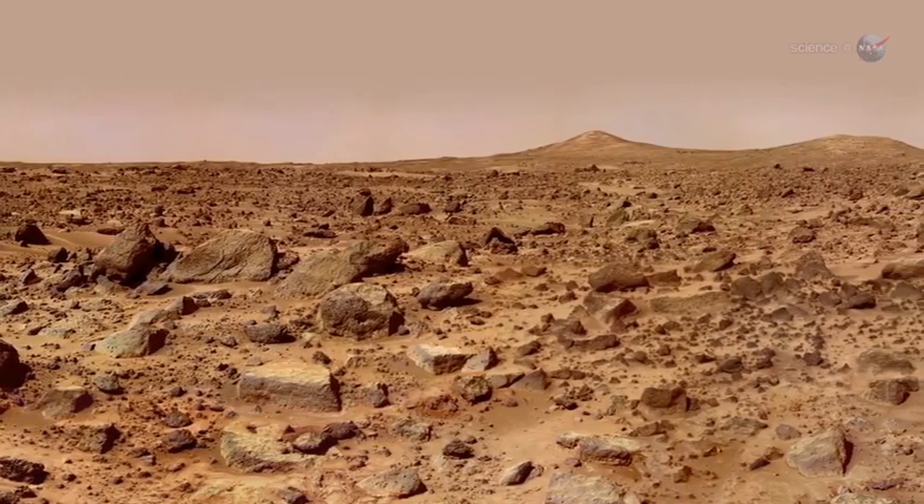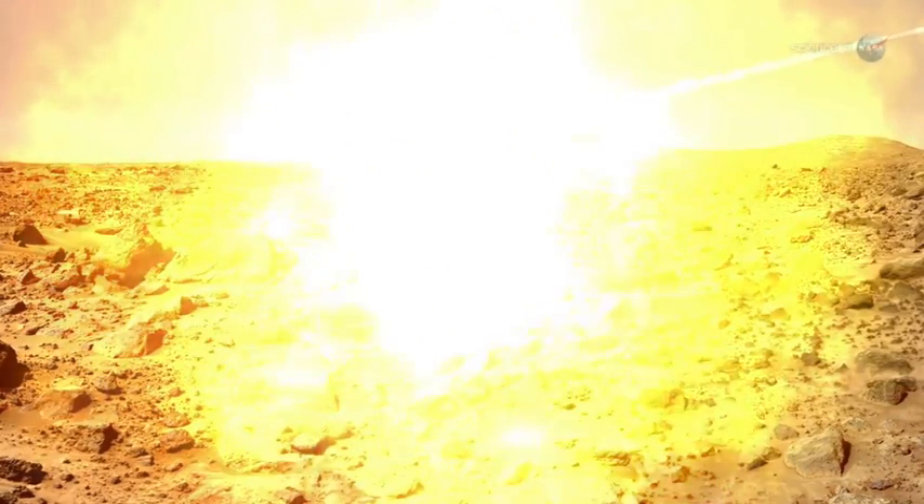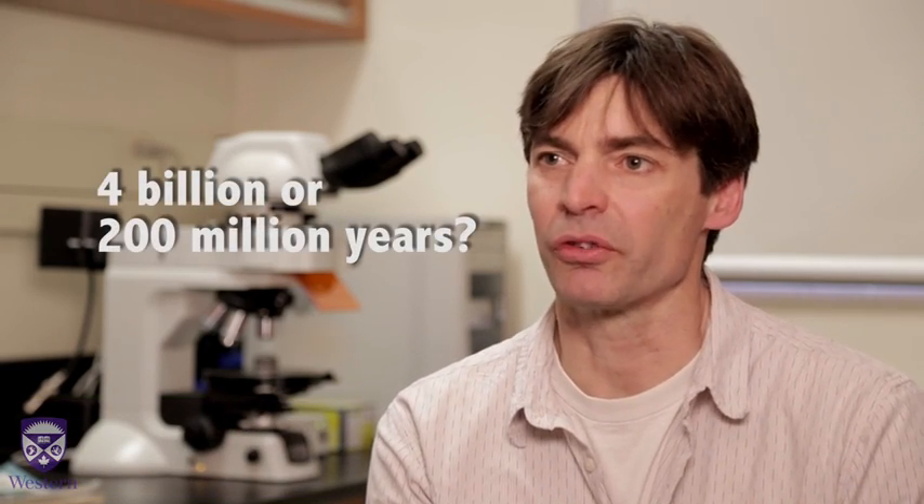It was recognized early on that there's a tremendous amount of geochemical code in these meteorites that could tell us about the planet. One of the first questions was when did the rock — this is a piece of rock from Mars — when did it form? There were multiple answers, everything from four billion years to two hundred million years, and no one really knew which was correct.